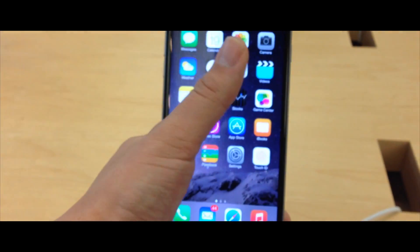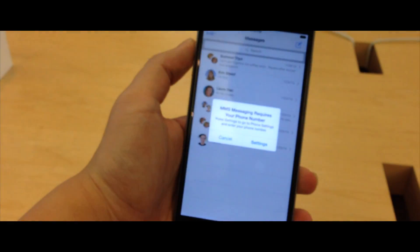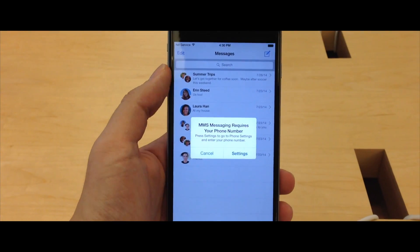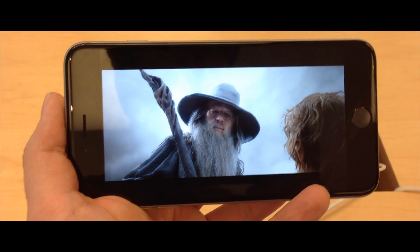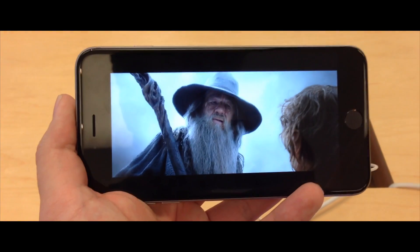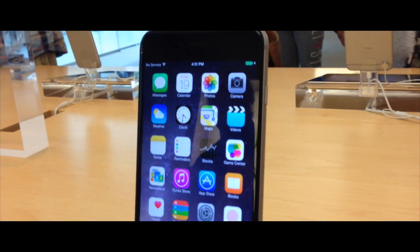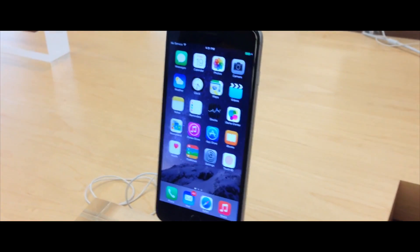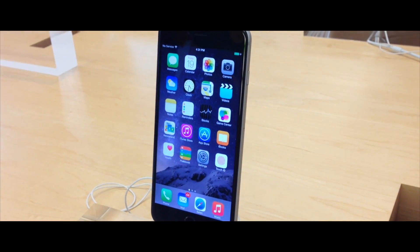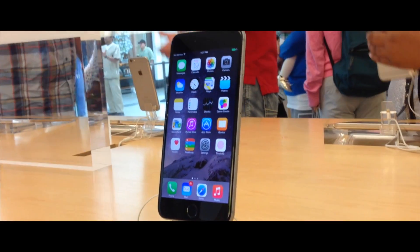I don't even want to think about what this phone would be like with an OtterBox case. For whatever reason, that double-tap feature that Apple was advertising in the 6 wasn't working on this one. If you don't watch movies on this phone, you're insane. This is definitely one behemoth of a phone, but I can understand why there's a market for it — it's got good features along with its improved camera, and for people who want more screen real estate but still want a mobile phone, this is something they would go for.